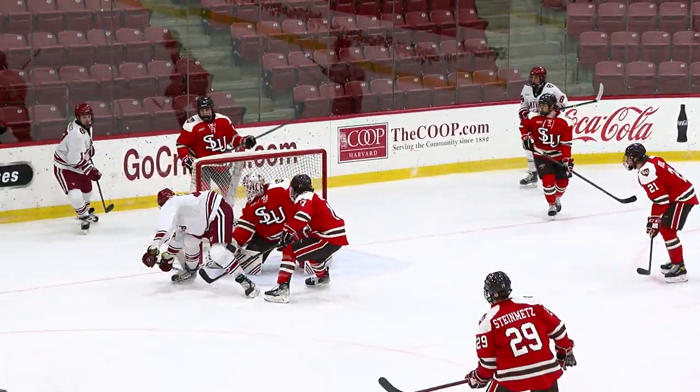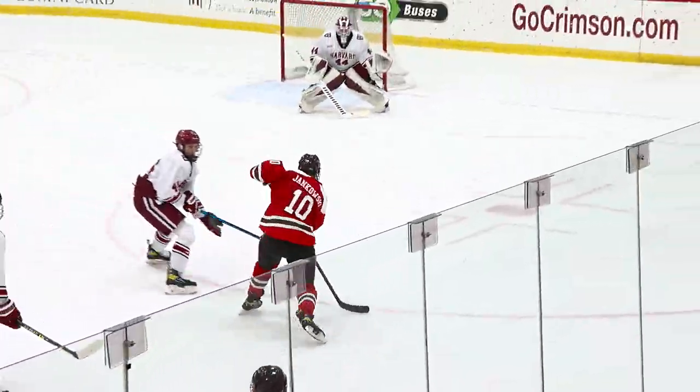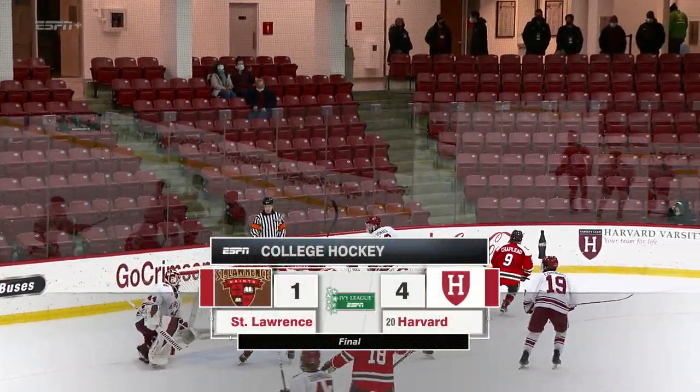Puck loose again. Gaffney had some options, short side — and scored! Blacked across the logo. And a save by Gibson. So long from the Brightlandry Hockey Center, where the final score reads: